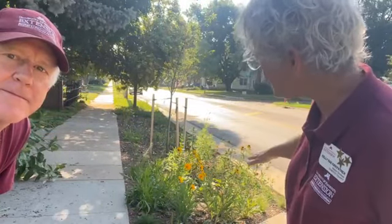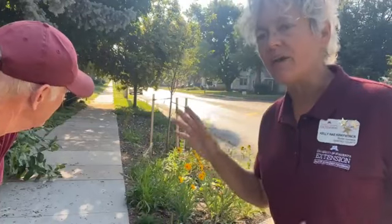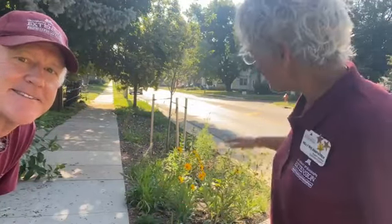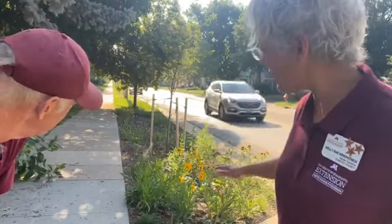This is my Boulevard Bioswale. It takes water off of my driveway, off of my sidewalk, and drains it down into the boulevard. With a three-inch rain — and we're getting more of them at a time — this diverts over 2,000 gallons of water. That's a huge amount of water.